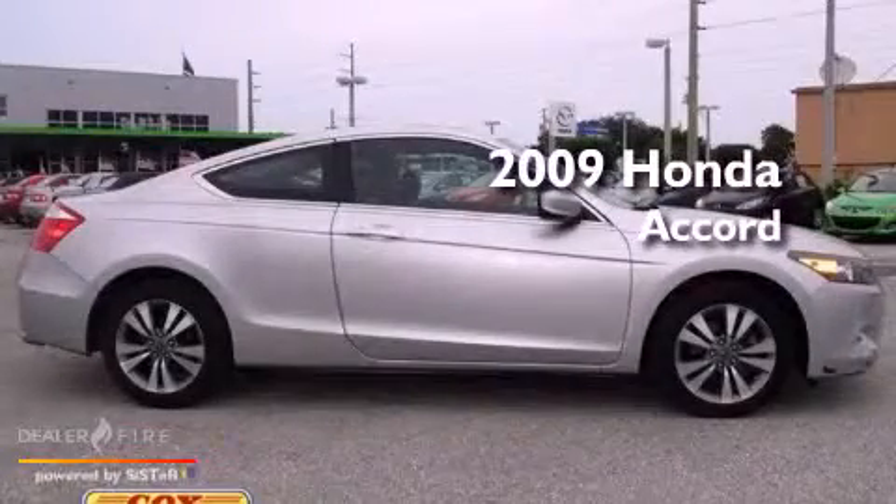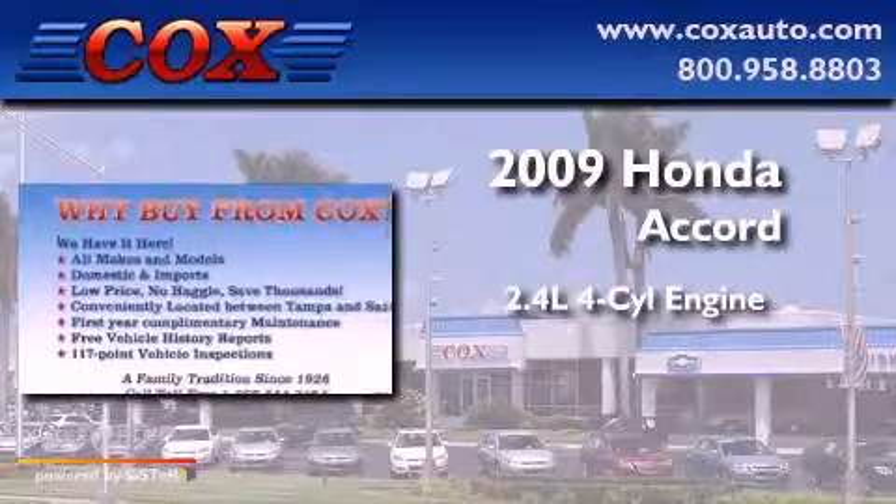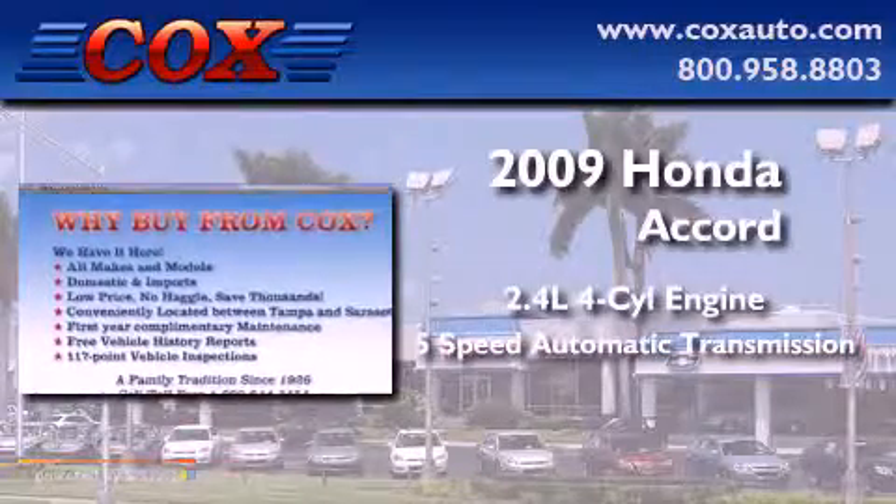This is a 2009 Honda Accord. It has a 2.4 liter 4-cylinder engine and a 5-speed automatic transmission.